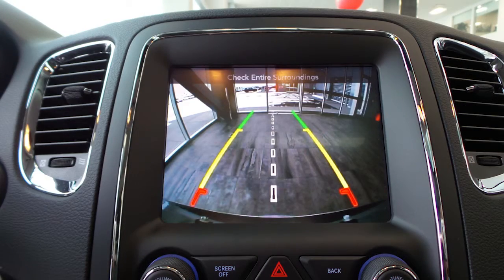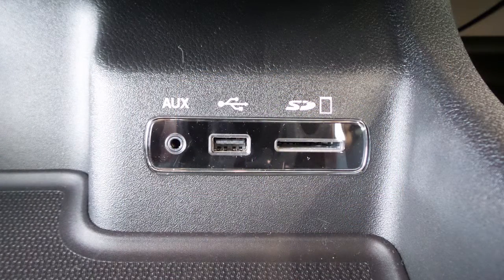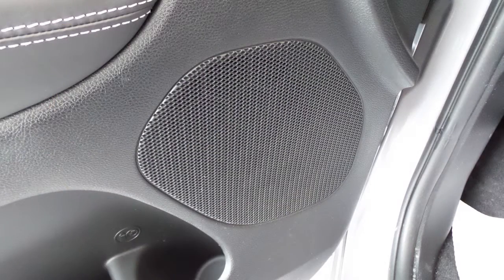It also features a rear backup camera with park assist, GPS navigation, an MP3 input, a USB port, a 12 volt power outlet, a powered sunroof, and six speakers.